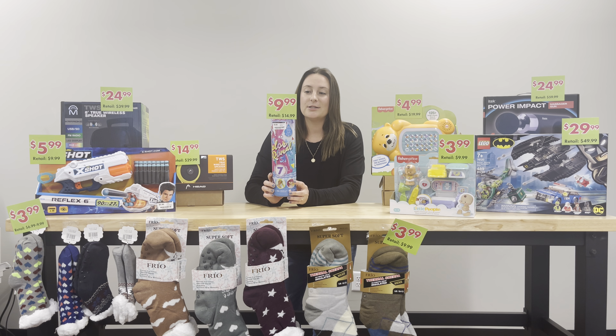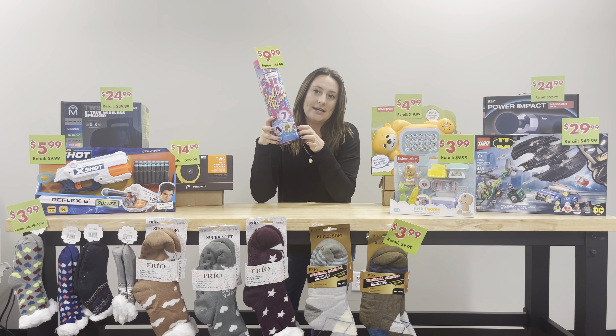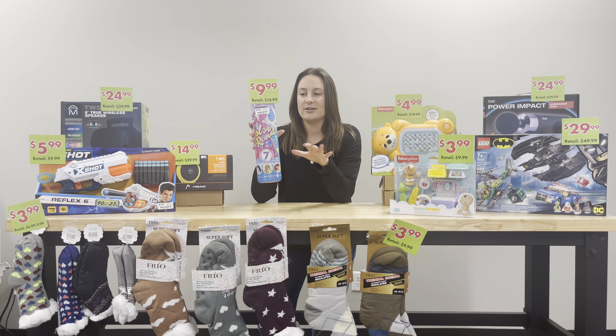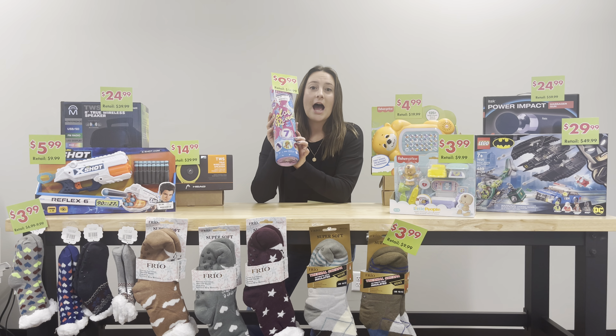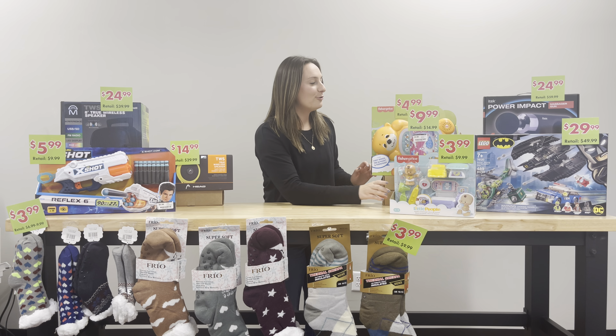This is awesome as well. We have the Barbie Color Reveal. There are seven different Barbie options that you can get and you don't know what you're going to get, so it has that surprise factor. This is $9.99 and it retails for $14.99. I know I'm going to be getting a few of these for my nieces — they're so fun.